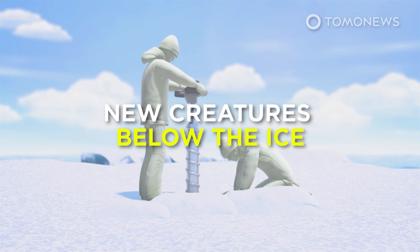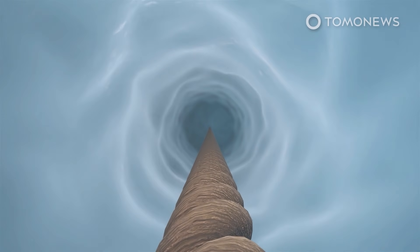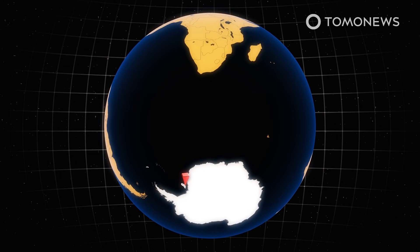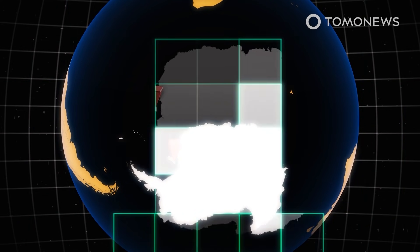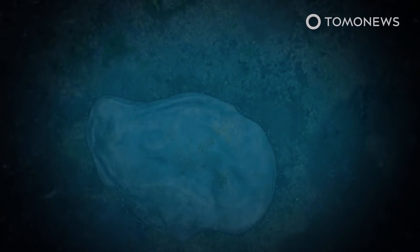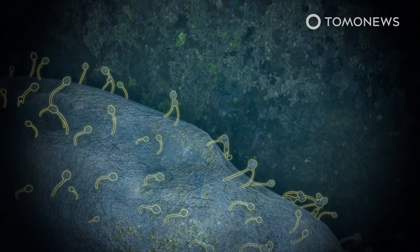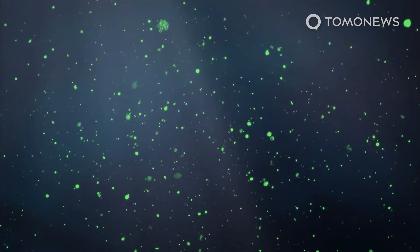Scientists are also still finding new creatures below the ice, with researchers earlier this year rethinking the limits of life on Earth after stumbling on a group of strange organisms living deep under a 900-meter-thick ice shelf. The Guardian reported that researchers accidentally found a life-bearing rock after sinking a borehole through the Filchner-Ronne ice shelf to obtain a sediment core from the seabed. Surveys of Antarctic marine life have never previously found such stationary filter feeders, which survive by ingesting food that falls down on them. It had previously been assumed that the total darkness, the lack of food, and the freezing water was too hostile for them.